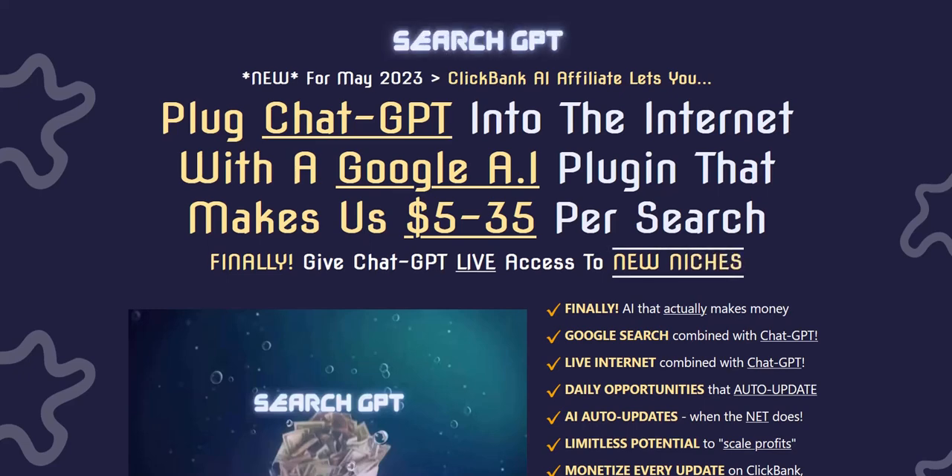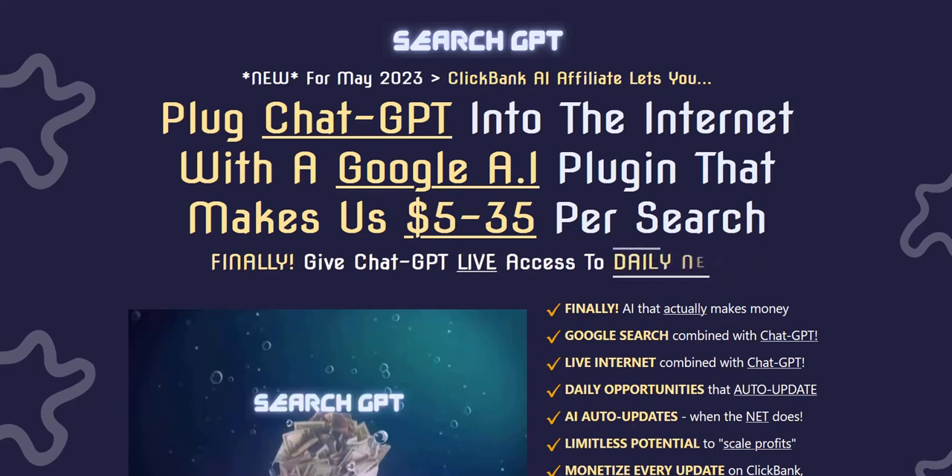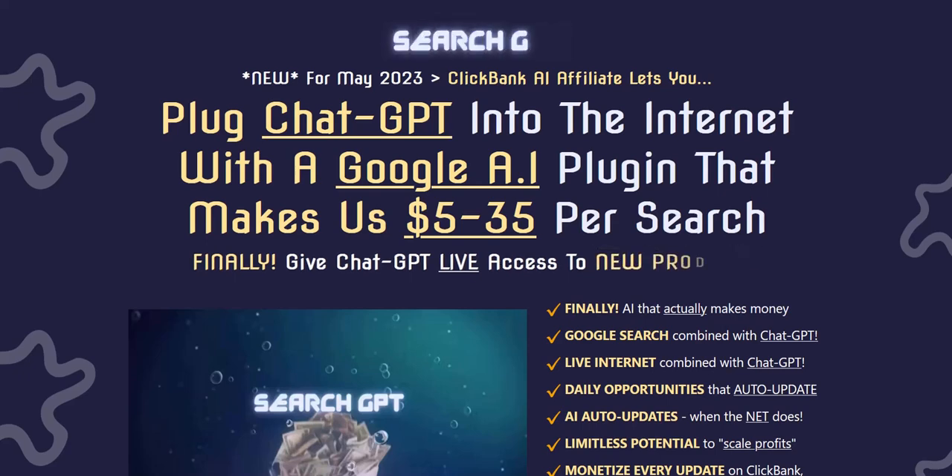Search GPT. Hey there, welcome to my Search GPT review. I'm just going to quickly go over how Search GPT works and its unique approach to using AI and ChatGPT that I haven't seen any of the recent product launches do actually. So it's quite a unique approach.